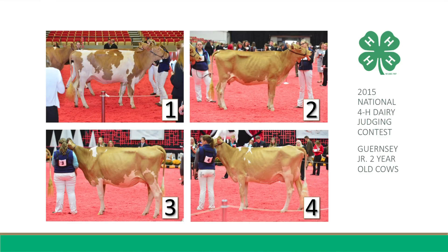Finally, in my bottom pair, Three places over Four for her advantage in strength of the pasterns, noting the serious weakness on Four. In addition, she has more overall body capacity. She is also taller at the point of withers, longer from end to end, and has more strength to the front end and width to the chest floor. Furthermore, Three is smoother in her fore udder attachment and carries her udder higher above the hocks.